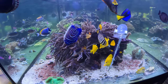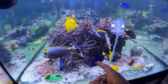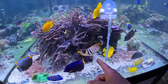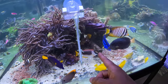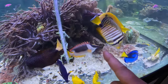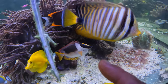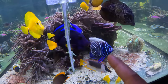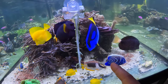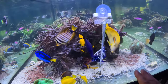Today we'll talk about fox face rabbit fish, or rabbit fish in general. I'm pointing at a magnificent fox face rabbit fish, and if you look at the color close up, it truly is magnificent. It is a vegetarian, just like most of the tangs and some of the angels that we know. This is a piece of kale that they have just devoured this morning.